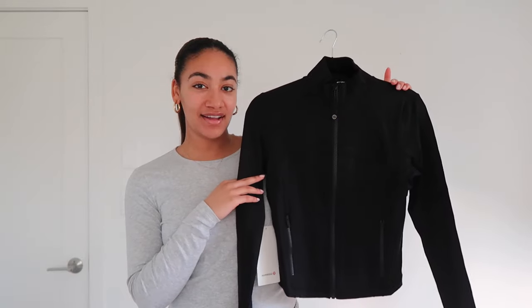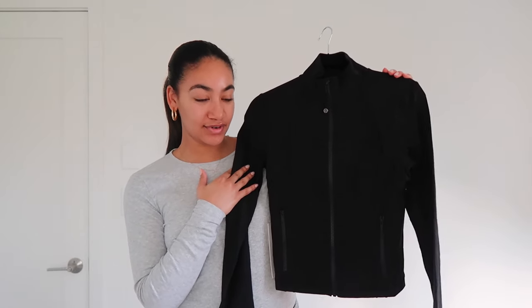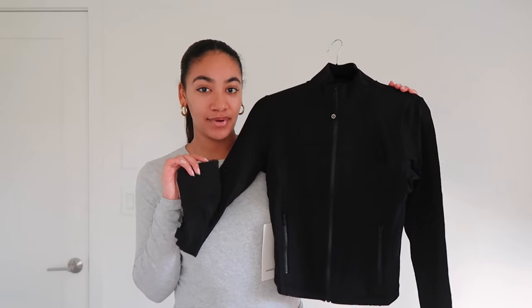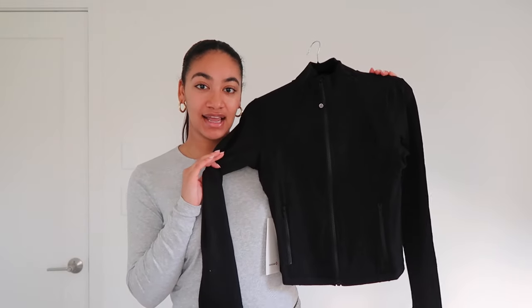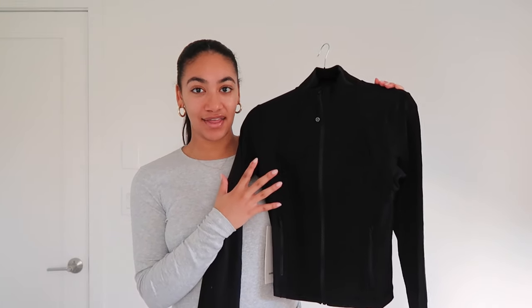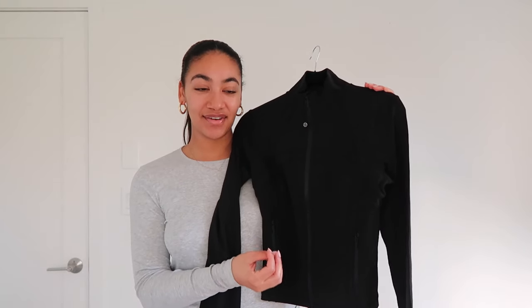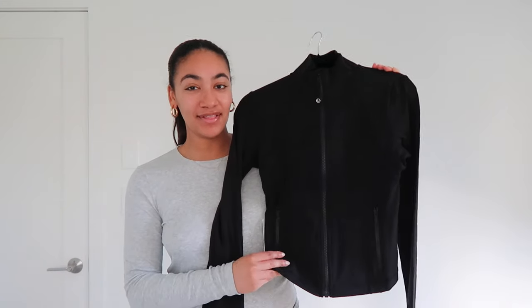The first clothing item I got is the Lululemon Define Jacket in the crop version in black. I'm so excited about it — I can't wait to wear it with all my black leggings, black groove pants, and white Hokas. It makes you look really put together. One of my New Year's resolutions is to put myself together every single day, and since I work from home, that can be a little hard.